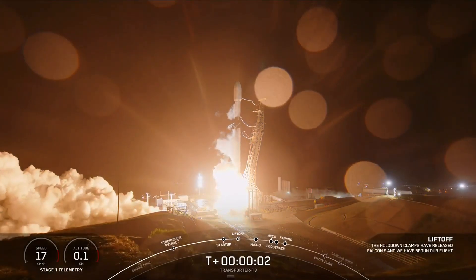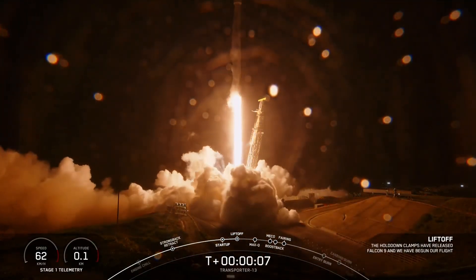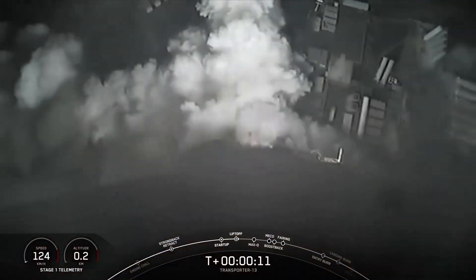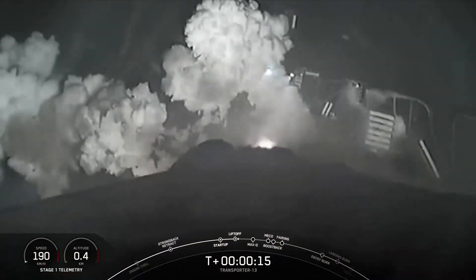Liftoff of the Falcon 9. Stage 1 propulsion is nominal. Vehicle is pitching downrange.